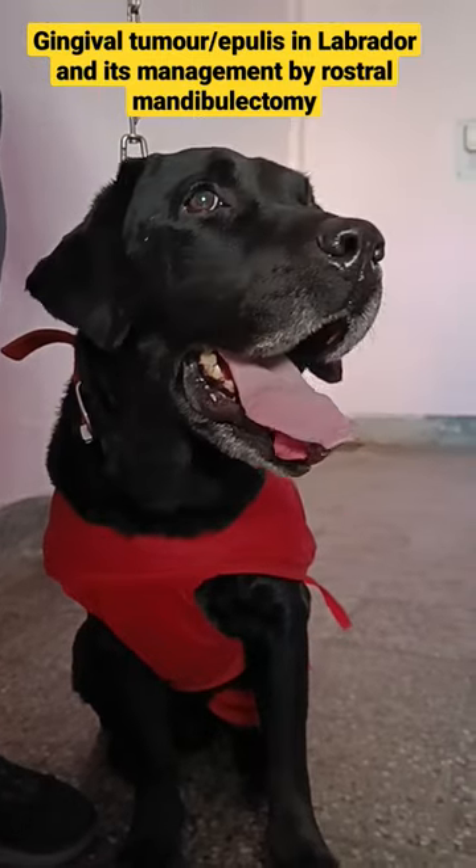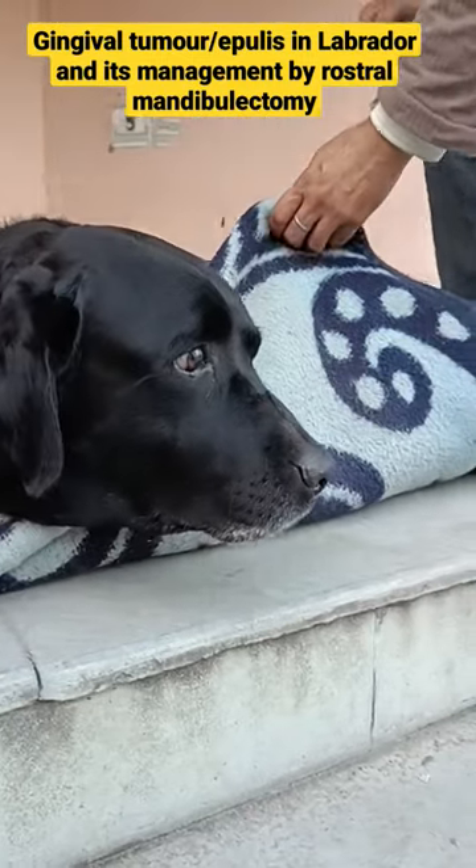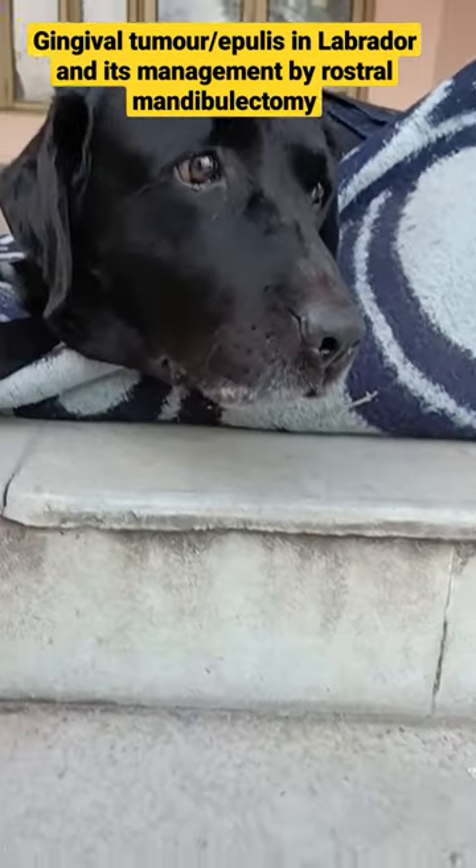This is a case of epulis, and it was managed by rostral mandibulectomy. This video is immediately after the operation, and you can see the jaw looks normal.